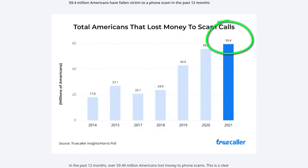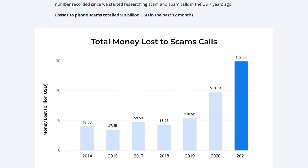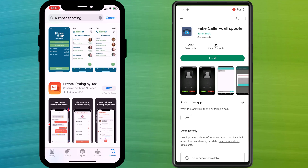Spam calls and messages are a major pain for absolutely everyone, and if you think that scammers are contacting you more than ever before, you'd be absolutely right. Nearly 60 million Americans lost money to scammers last year, losing a combined total of $29.8 billion. The money these criminals are making is mind-boggling, and sadly the reason is because it's relatively easy for scammers to pretend to be someone else — just look at all the phone number spoofing apps available on iPhone and Android.